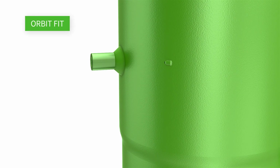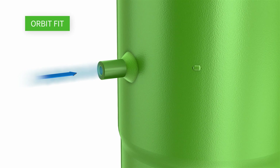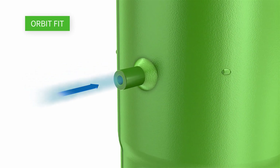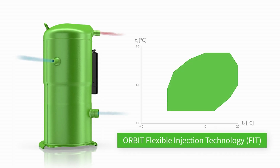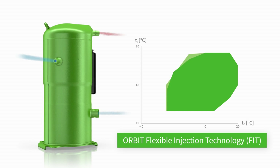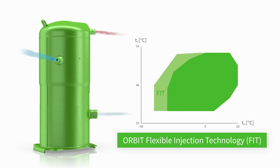We have another solution for you as well: with flexible injection technology, the Orbit Fit — our Orbit compressor version with the easy-to-apply Economizer function. The Economizer function increases efficiency and capacity, and enlarges the application limits, enabling more demanding heat pump conditions.